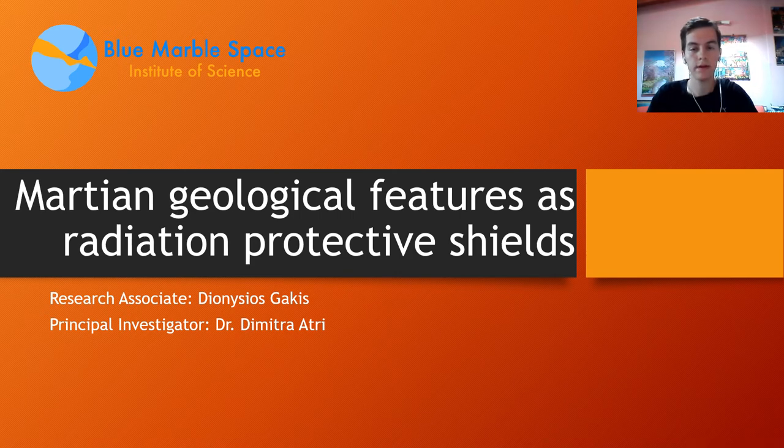Hello, I am Dionysius Gagis and I am a research associate working with Dr. Dimitrat. Today I will talk about how local geological features can mitigate radiation exposure for astronauts on the surface of Mars.